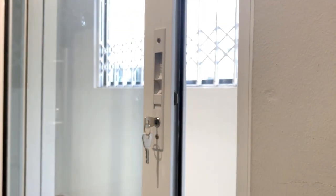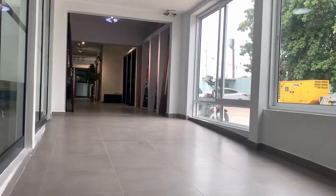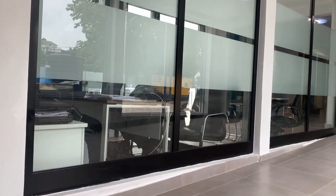SuperLock has the best aluminum doors, windows, and curtain walls for both commercial and residential properties. All our glazing profiles are made of pure aluminum. We use safety glass where it's needed.